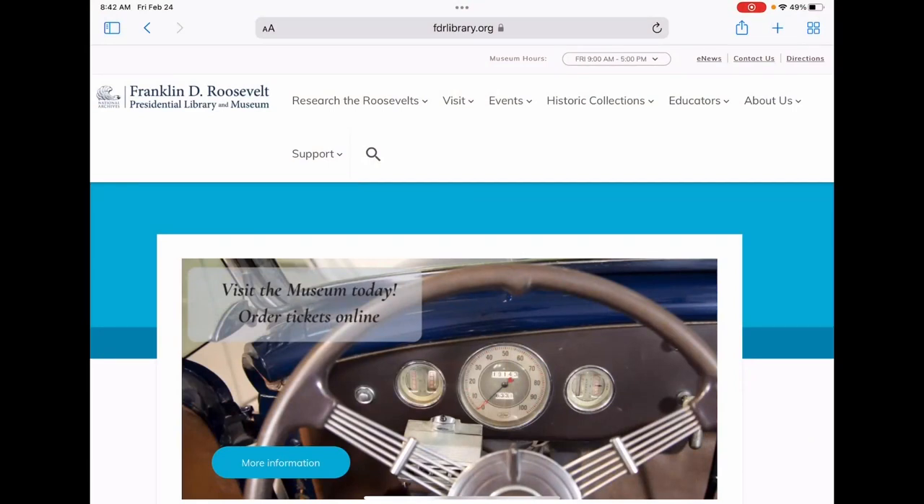Hello, I'm Katherine Sardino, museum technician at the FDR Library. I'm going to be giving you a brief overview of the artifact collection website.